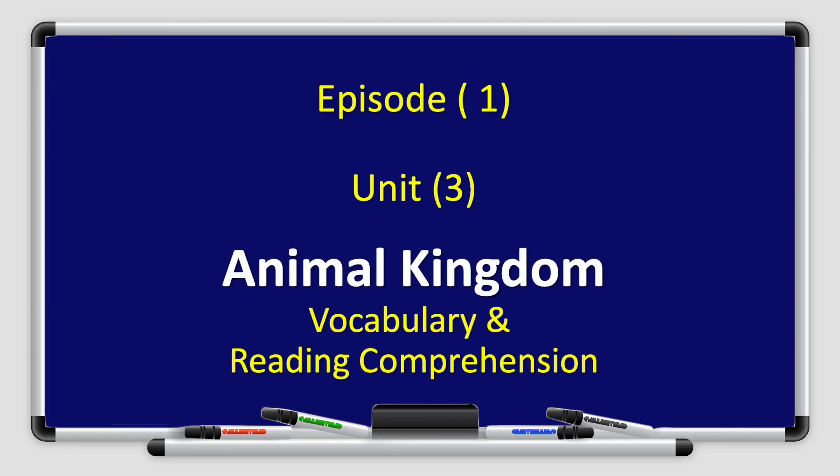Hello, boys and girls, and welcome to a new episode of Fun with English, Grade 4, Book 4A. I am Sakina Kankuni. I will present episode 1 from Unit 3, Animal Kingdom. We will focus on vocabulary and reading comprehension.